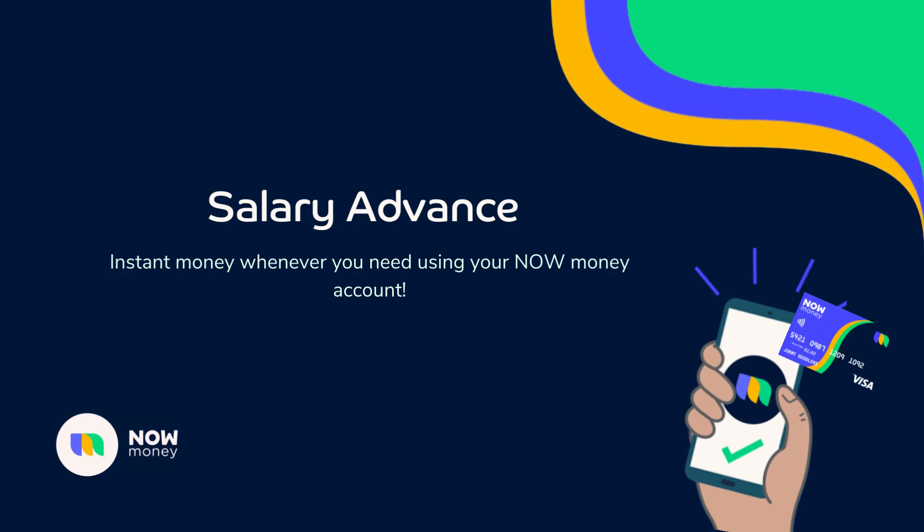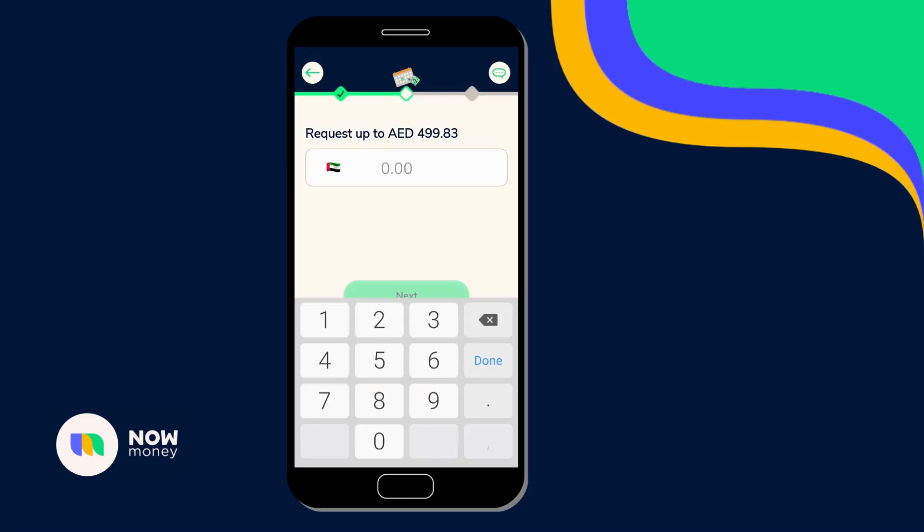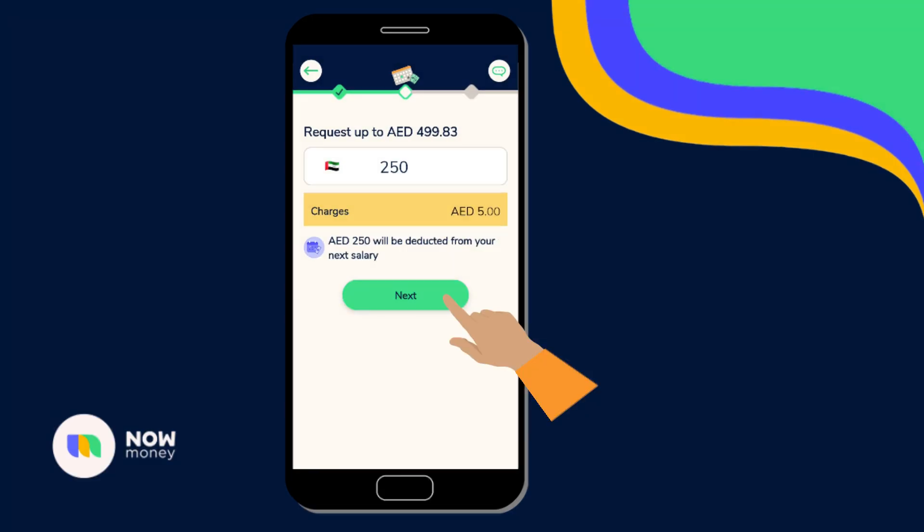Instant money whenever you need it, using our salary advance service. Log into your nominee application and request your salary in advance. Enter the amount you want to request and click next.